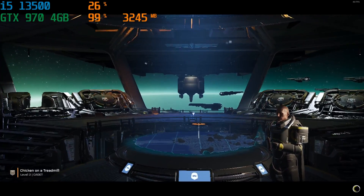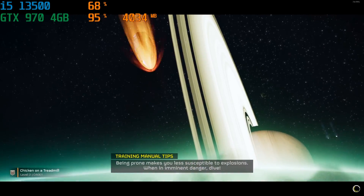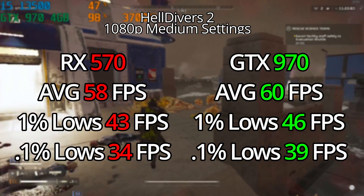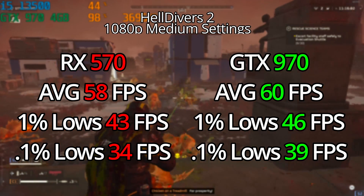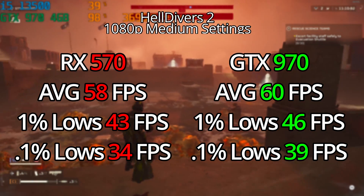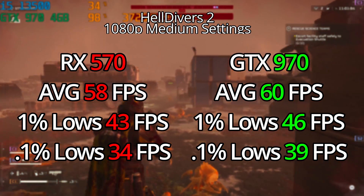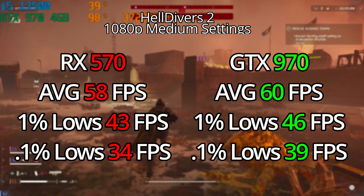For my last title, I have the newest game to be released here: Helldivers 2. At 1080p with dynamic resolution at the lowest settings, both of these cards got really good numbers. This game is extremely well-optimized considering how new the title is. With both of them averaging around 60 FPS with solid 1% and 0.1% lows, these cards can absolutely play this game. No problem. I was really shocked to see how well they performed, especially given how old the GTX 970 is.